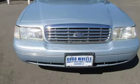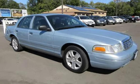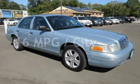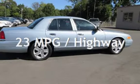This Ford has less than 119,000 miles on the odometer. Estimated fuel economy for this vehicle is 16 miles per gallon in the city and 23 miles per gallon on the highway.